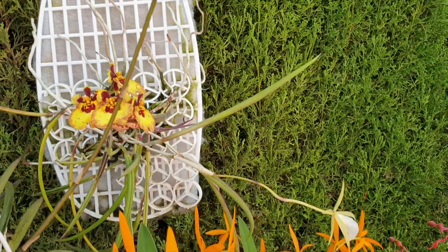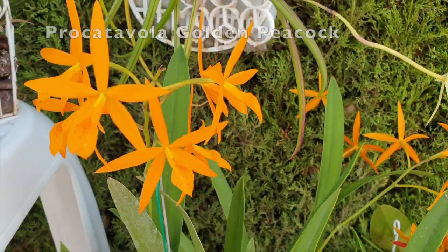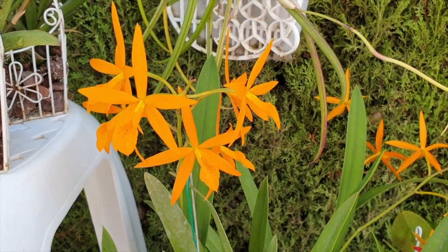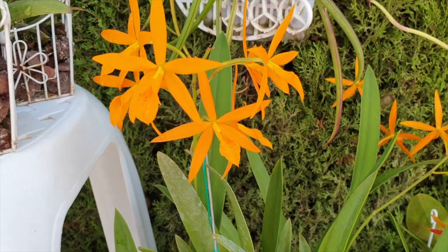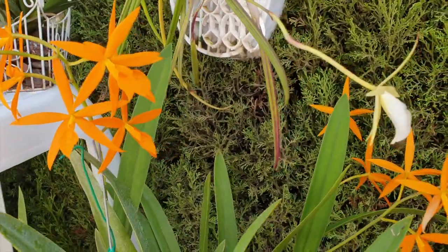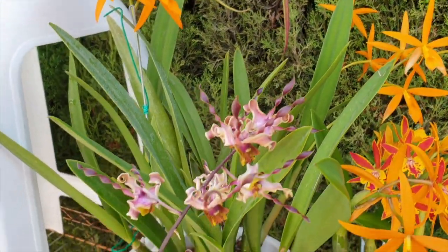And then ye olde faithful — Golden Peacock. Oh my, when I see this I don't really need a pumpkin. Golden Peacock is on one, two, three, four, five spikes right now.